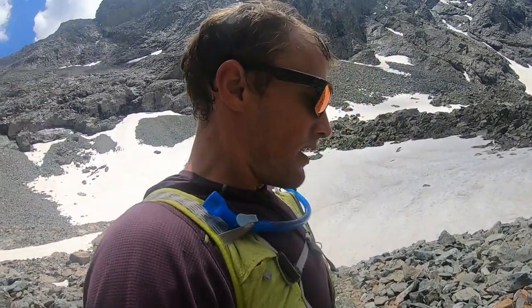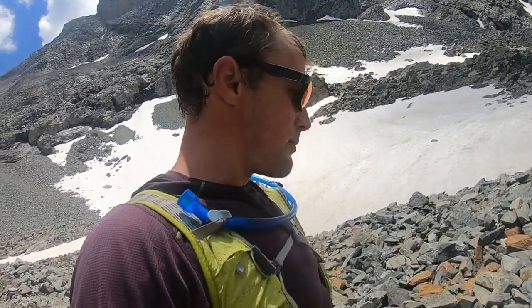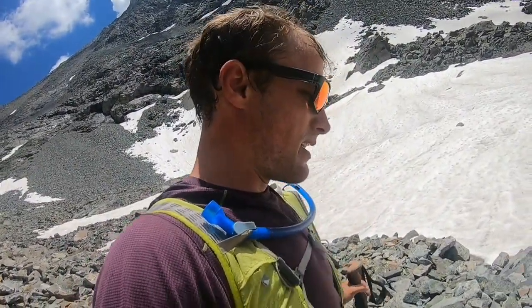Back at the basin — one last good look at Blanca there, Ellingwood over there. One last little steep part to get back down to Lake Como, then it's just back to my campsite a mile and a half down the road. Long day but a good day.